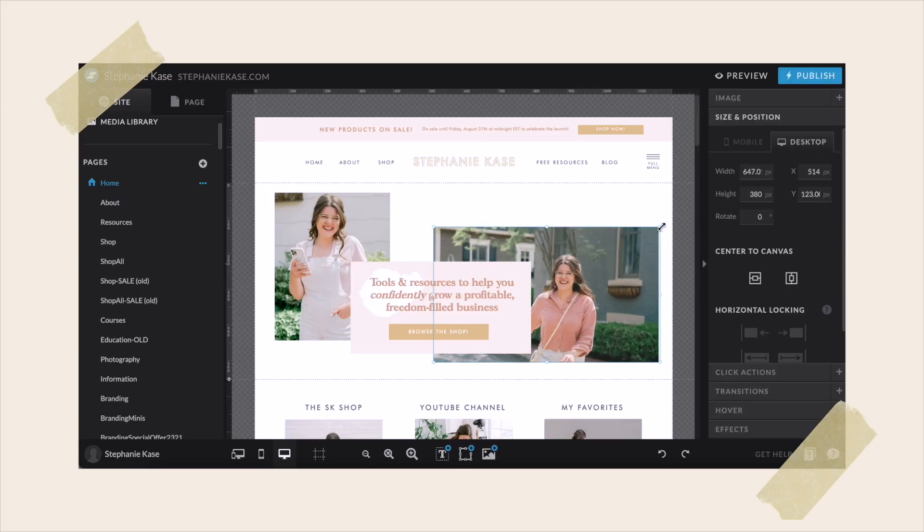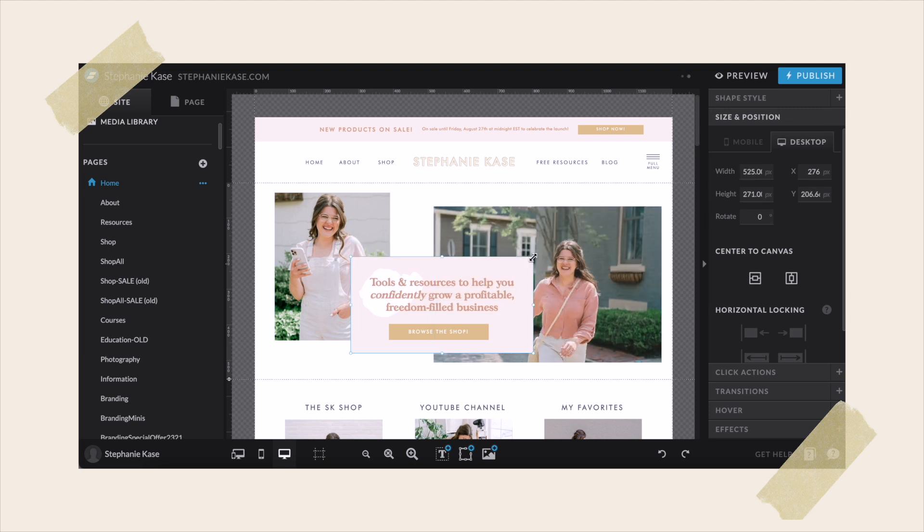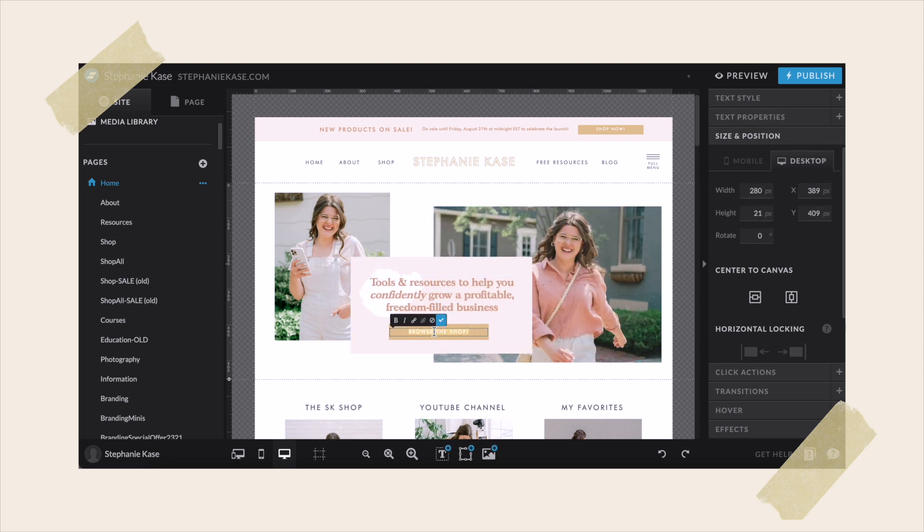The first thing we need to go over is what platform I use for my website. I currently use a website platform called ShowIt. The reason that I absolutely adore it is it's very intuitive in the sense that you basically just drag and drop where you want things in your website template. The sky's the limit — the only thing limiting you is what you can think of. So it really gives you so much flexibility in being able to create such an amazing website from start to finish and design it exactly how you want to.